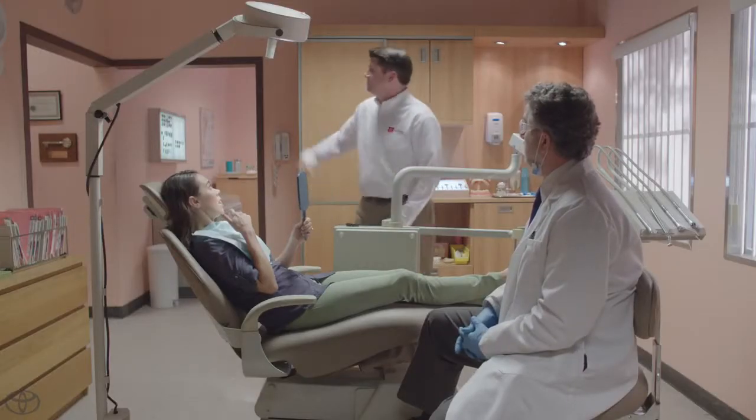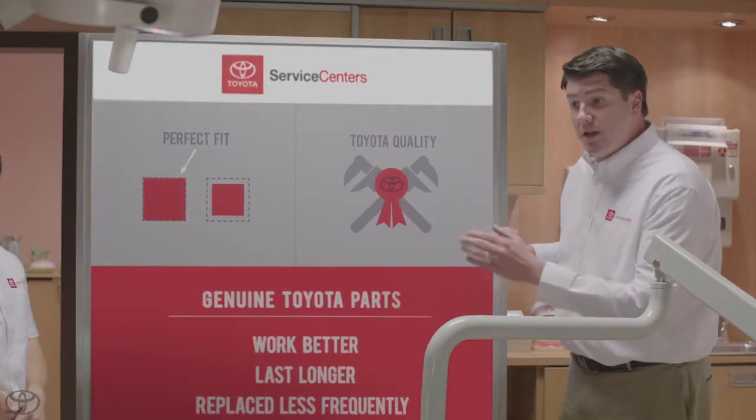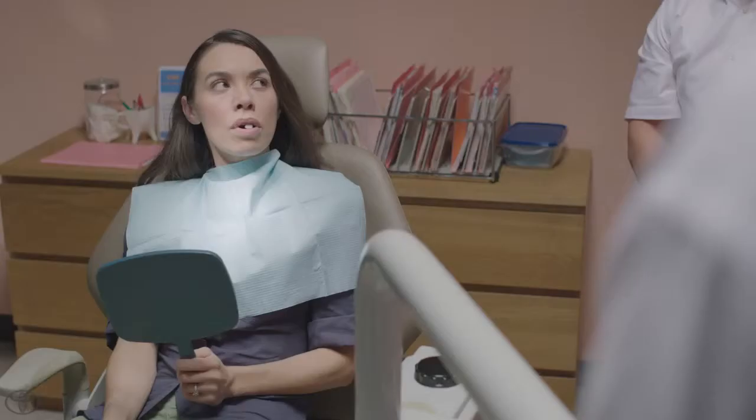Well, the same thing goes for auto parts. Kevin, come on in here. Genuine Toyota parts are engineered specifically for your vehicle, which means that they'll fit perfectly. Perfect sounds good.